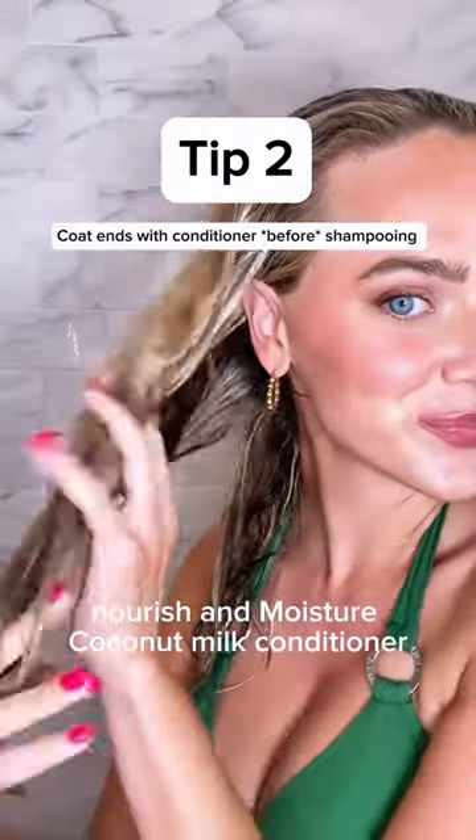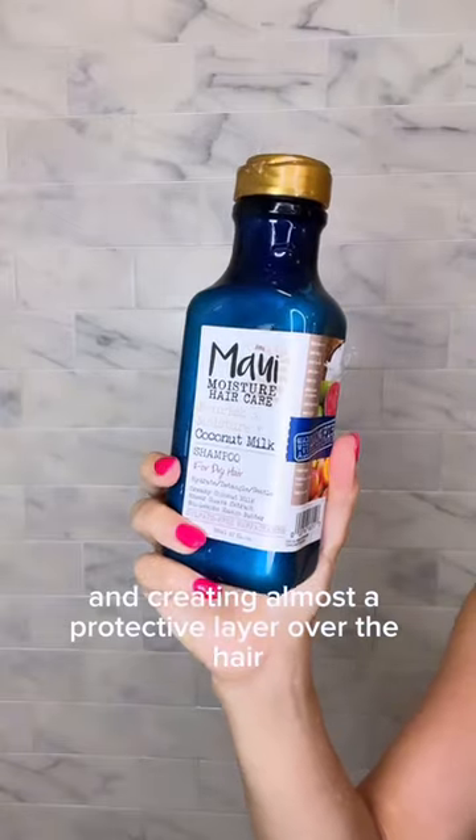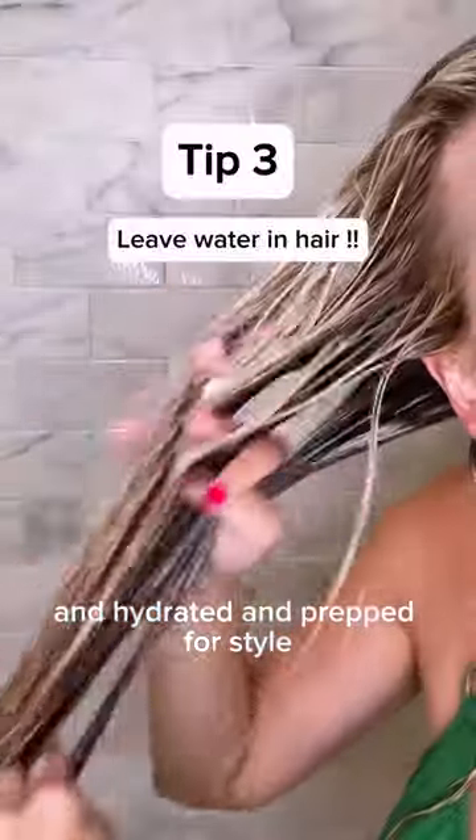I'm jumping in with my Moisture's Nourish and Moisture coconut milk conditioner, applying it to the ends of the hair and creating almost a protective layer over the hair before jumping in with the shampoo — and then back to the conditioner to ensure that our hair is properly detangled, hydrated, and prepped for style.